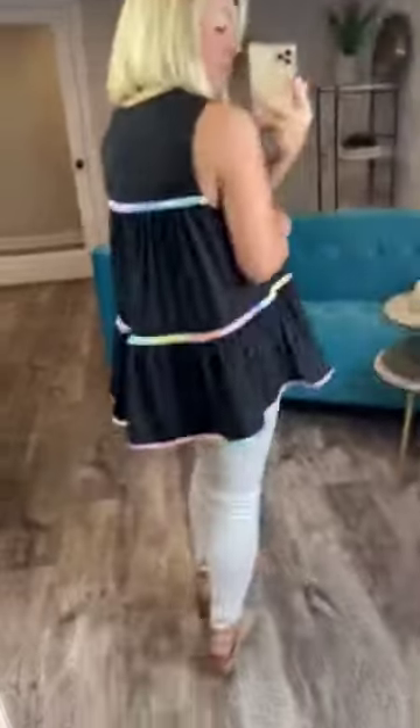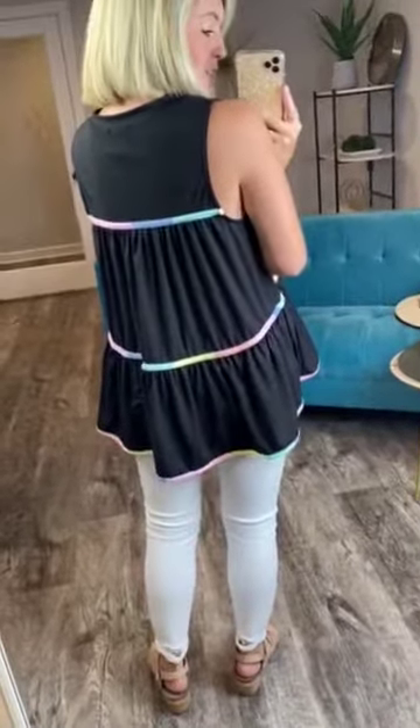You're going to love this so much. It's a very soft material too. It's a perfect fit. I'm a size small, and this is a small, so it's true to size. I'll let you see what the back looks like — super, super cute.